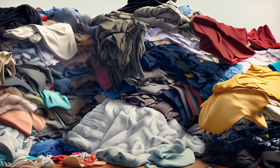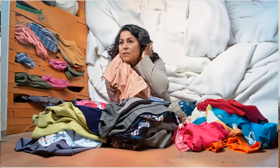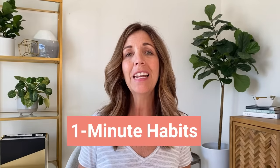Does the thought of decluttering seem like a daunting task and you don't even know where to start? I'm here to help. What I want to share with you is some one-minute habits that you can incorporate right now, and they're going to make a difference in the piles of clutter that you may be noticing around your home.